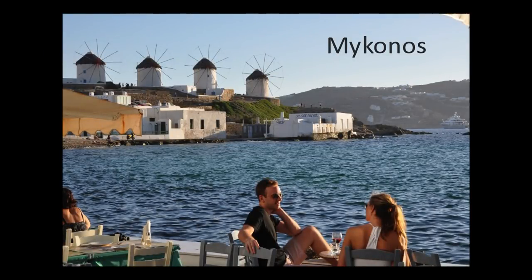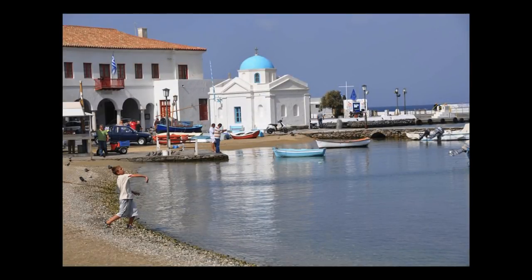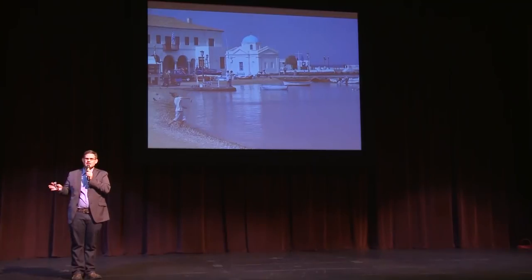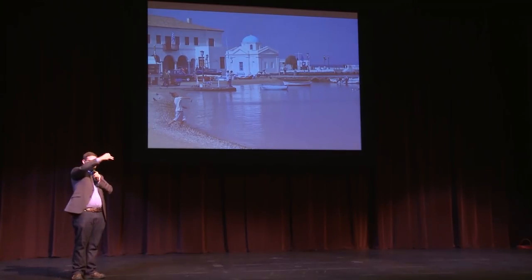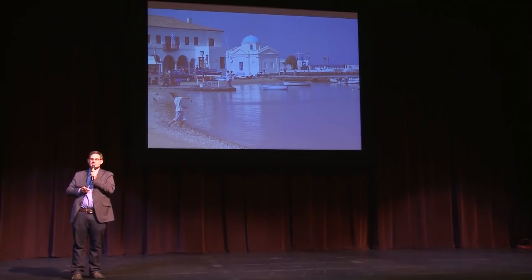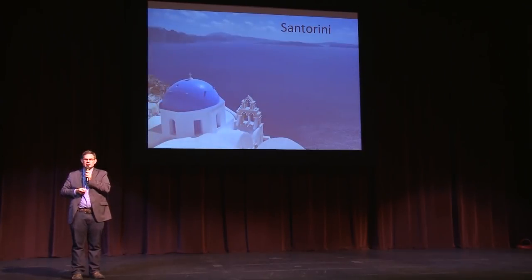Mykonos is the classic Cycladic island — beautiful whitewashed houses, a tranquil harbor, and the famous row of windmills on the hilltop overlooking the harbor. There are two arrival options: sometimes you're tendered directly to the pier right from the town center — 30 seconds walk to the heart of town — or there's a big modern cruise port directly across the bay, with a free shuttle bus that drives you five minutes around the bay to the town center. I'm not sure why you'd take an excursion here; it's a very easy place to enjoy on your own.